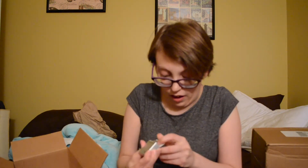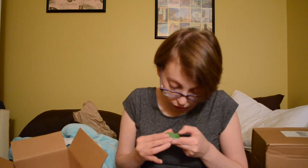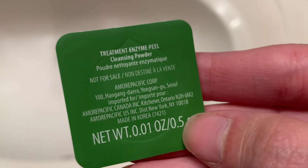And finally, I got a free trial — Treatment Enzyme Peel Cleansing Powder. I'm not sure how to use it, but yeah.